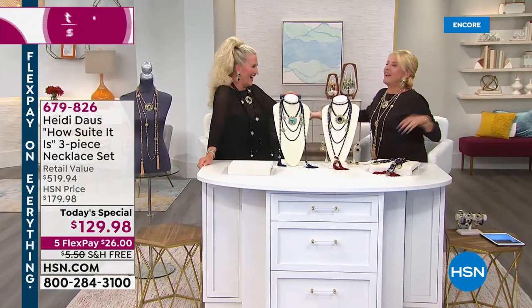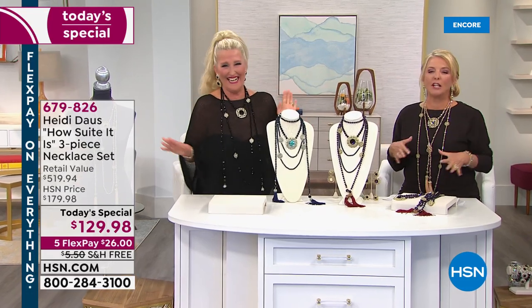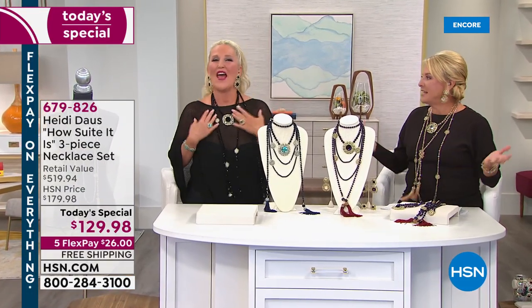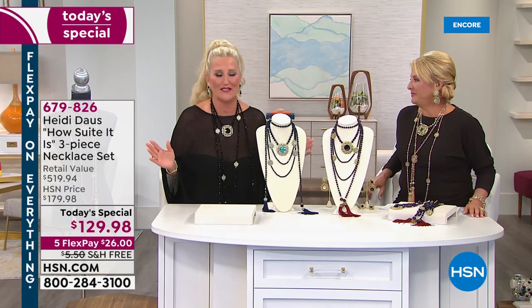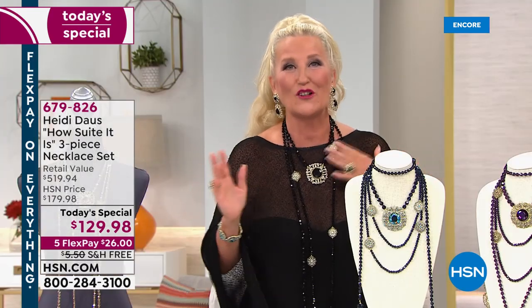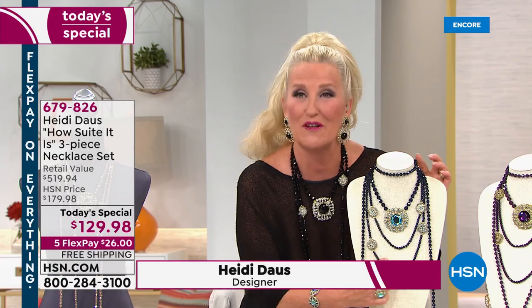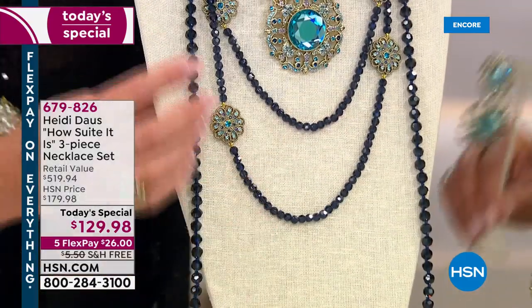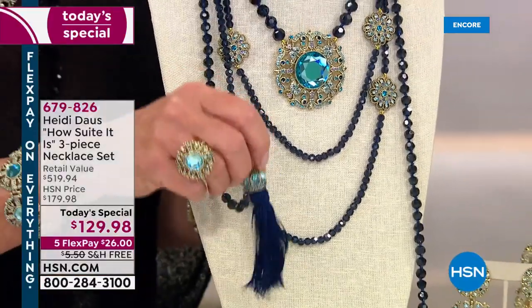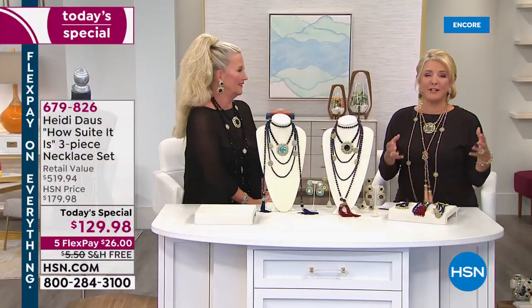Hello Heidi! We have played dress up all night — we were here a half hour early going, wear it this way, no put it on this way. You've done it again. That's the beauty of this set — this suite of fabulous facets is really beyond. Girls, when you get this home and open your box, you are not going to believe it. You're not choosing — you're getting this beautiful pendant, this long fabulous 50-something inch necklace with double-sided elements, and this beautiful tassel lariat — all three.